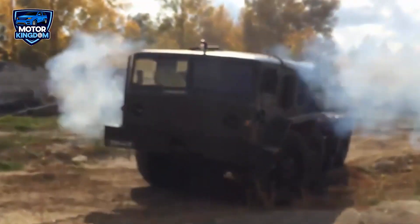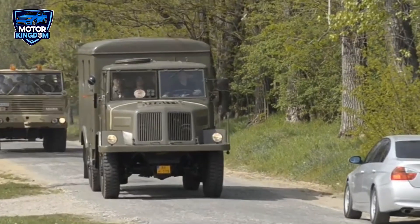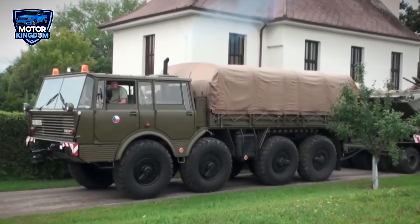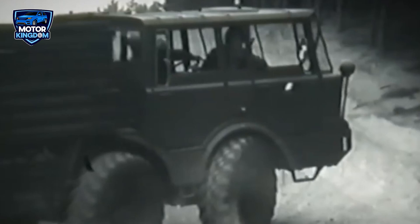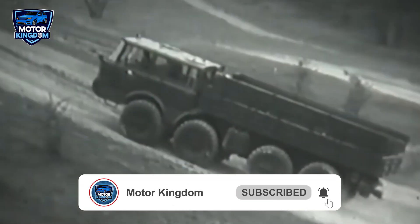While the Iron Curtain may have fallen, the legacy of the Soviet V-12 engines continues to resonate. They remind us of a time when raw mechanical power and groundbreaking ingenuity merged to shape history, and they remain a testament to the human drive to build, push boundaries, and conquer the impossible. What do you think was the most impressive Soviet V-12 engine we covered today, and why? Let us know in the comments below. If you enjoyed learning about these incredible machines, hit that subscribe button and join us in the next one.